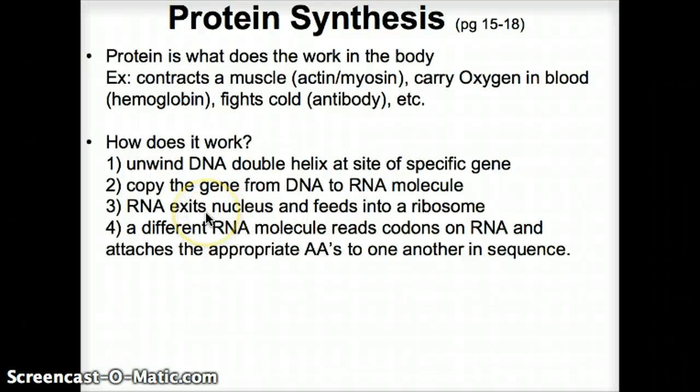That RNA strand will then exit the nucleus and feed into a ribosome. There, a different RNA molecule reads the codons — as we described before, codons are three bases that code for one amino acid. That appropriate amino acid will then be put into the sequence, one after the other.